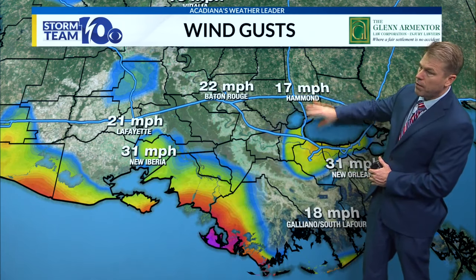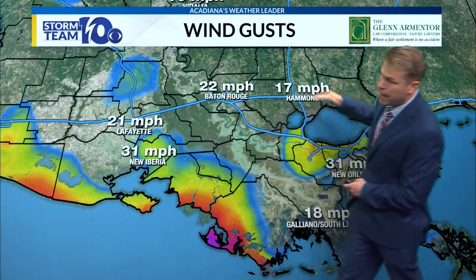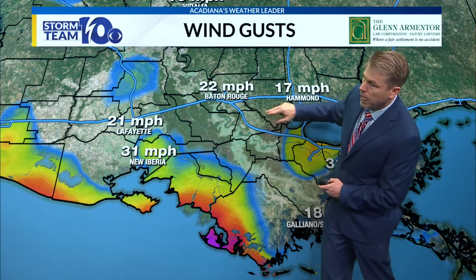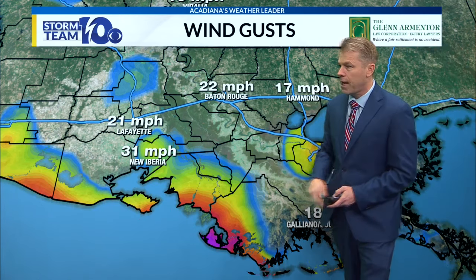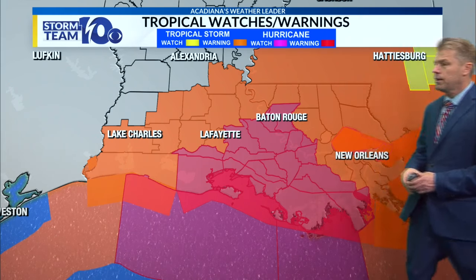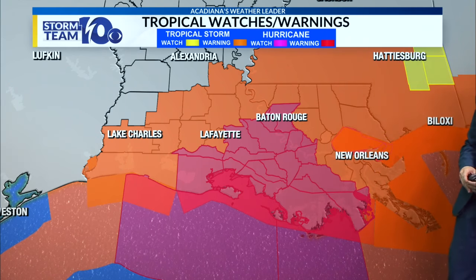These winds — Baton Rouge over to Hammond, New Orleans — could be really strong. I think the brunt of the wind will be Baton Rouge, Hammond, New Orleans, down in this area. It's going to make this track here, probably moving between Baton Rouge and Slidell near Hammond as that track takes it up across the northern and eastern parts of the state into Mississippi.